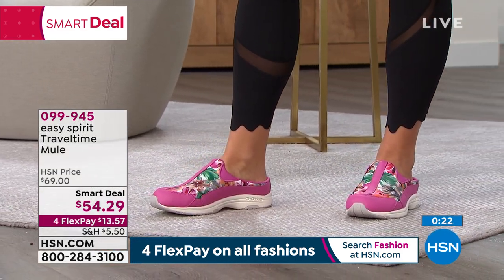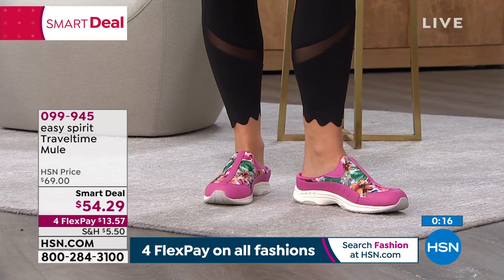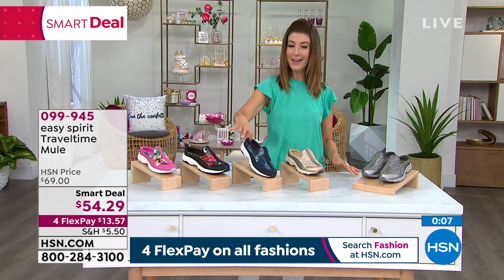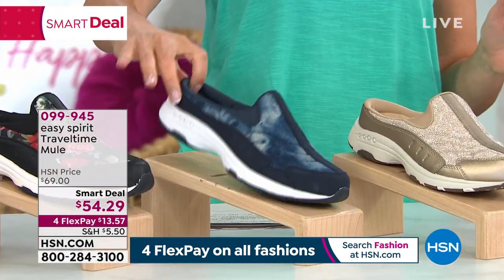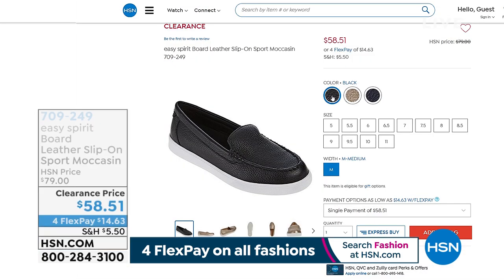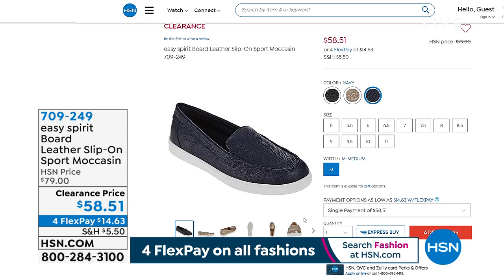The Smart Deal typically lasts a week or ten days, but today is the last day — the price goes up at midnight. Don't miss out on your favorite color or size. All colors — magenta floral, black floral, tie-dye, black, bronze, and gray animal — are available. The Travel Time is Easy Spirit's number one best-selling silhouette, so it's a great place to start.